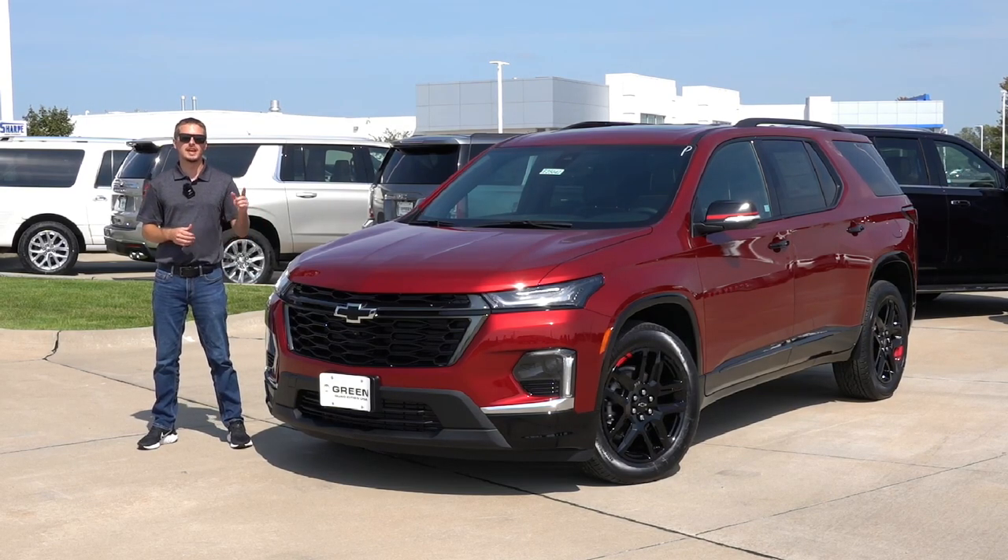Hey guys, welcome back to another video. Today I have yet another 2023 Traverse, and this time it's the Premier Redline Edition.